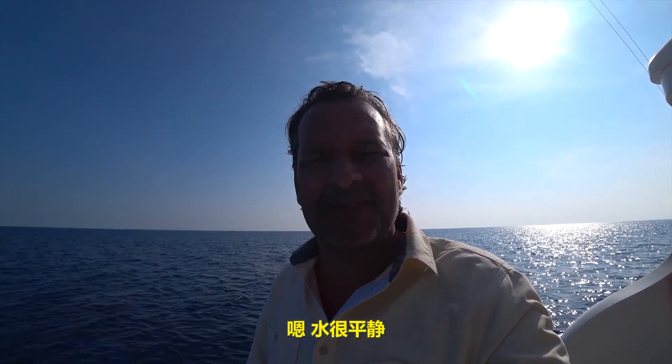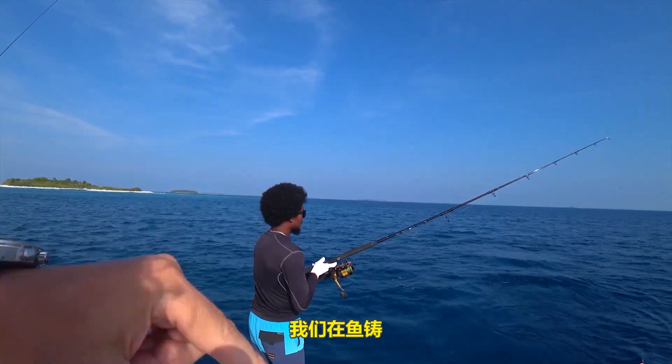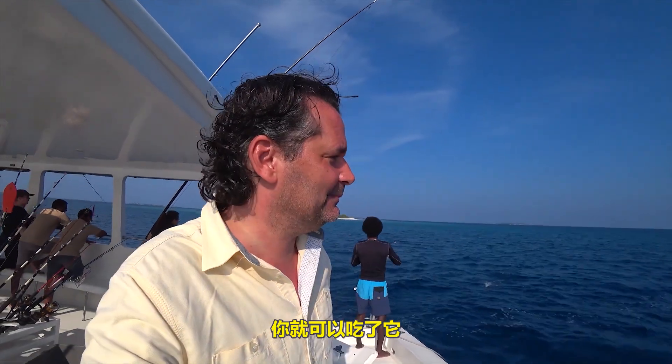It is absolutely beautiful out here. The water is very calm, the temperature is fantastic, the sun is behind me. We're doing some casting here. They're all over the place trying to get some fish. We've got hooks called poppers. This is pretty easy to organize from most hotels — this is the resort that lined this up for me. You basically go to the front desk, sign up for the excursion, they bring you out on a beautiful boat, take care of everything. And if you catch it, you eat it.